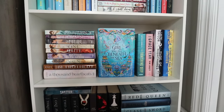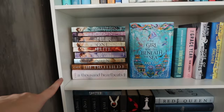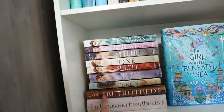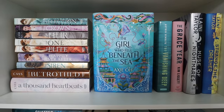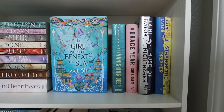Second to bottom shelf — I absolutely love the two bottom shelves, I love how they came out. I have all of my Kiera Cass books right here. The only book I'm missing is the second one in the Betrothed series that I'll probably get eventually, and I still have space for it. And then I have The Girl Who Fell Beneath the Sea — this book is actually beautiful. And then I have my Strange the Dreamer series, and then The Gracier and The Vanishing Deep, which are both standalone dystopian novels.